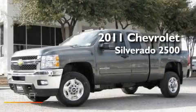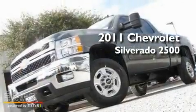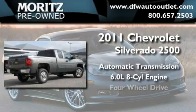This is a brand-new 2011 Chevrolet Silverado 2500. This truck has an automatic transmission, a 6.0-liter V8, and four-wheel drive.